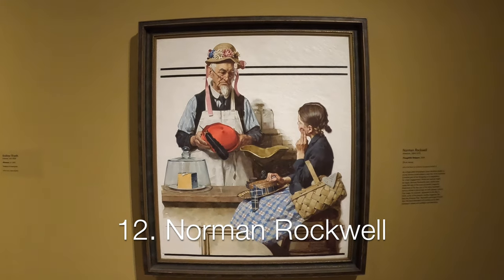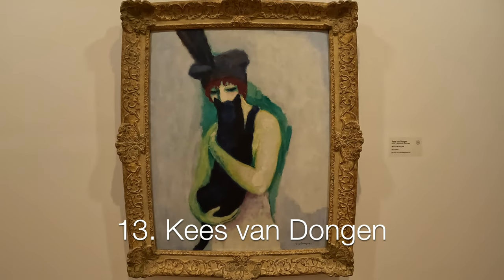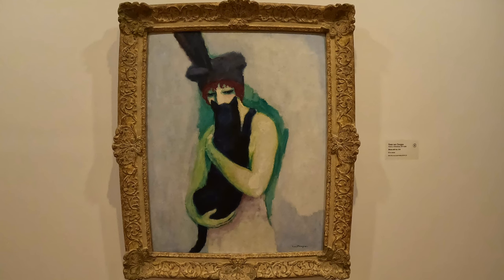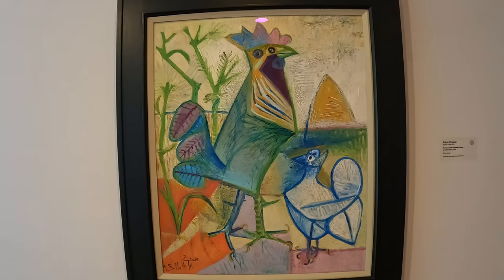Number 12: the man who discovered America — Norman Rockwell. Number 14: a beautiful Picasso piece from his later years.